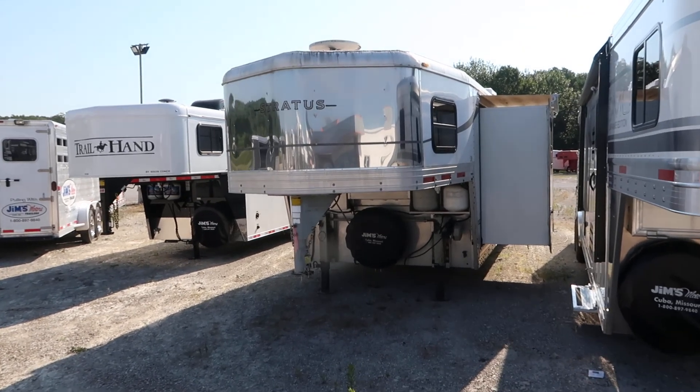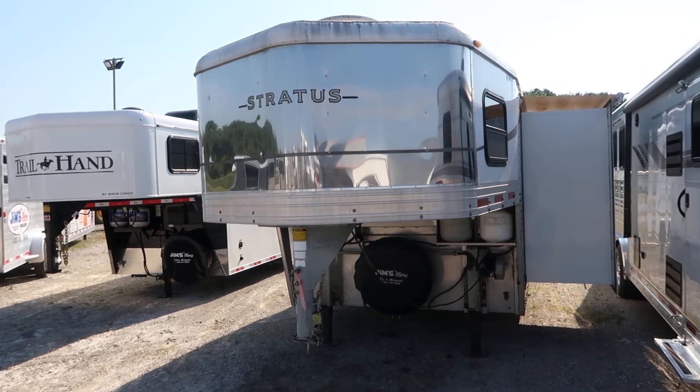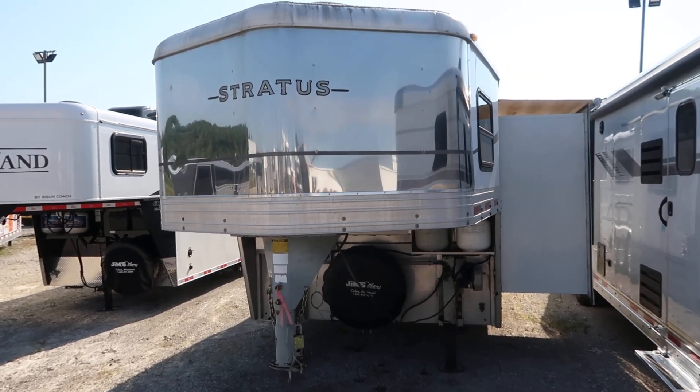Morning folks, it's Phil from Jim's Motors Cuba, Missouri. What we're looking at here is a Bison Stratus 2008 12-foot short wall.